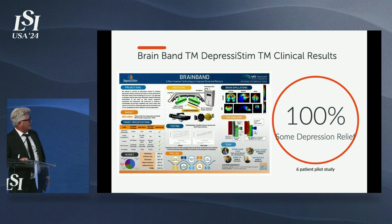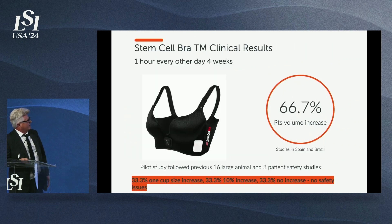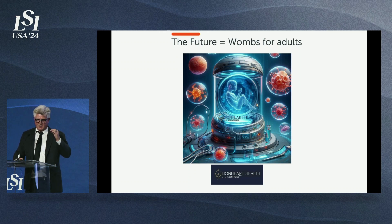This is the UCI team we worked with — Athena, Sylvia, Sydney, and Matthew. What a great resource we have in Orange County with the University of California Engineering Program. We've used this program three times, and it's excellent — we only pay $5,000 and got three amazing bioengineering PhD students for seven months. We also have a product for better breathing and the stem cell bra. All of this is coming together — this is an AI-generated image, but we are going to develop as a company.